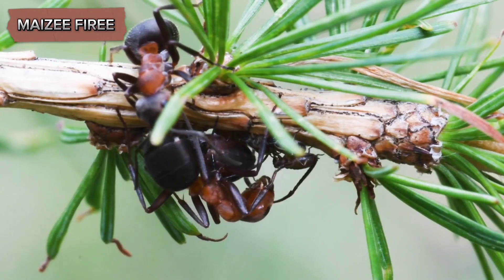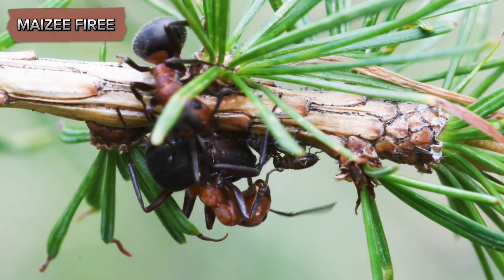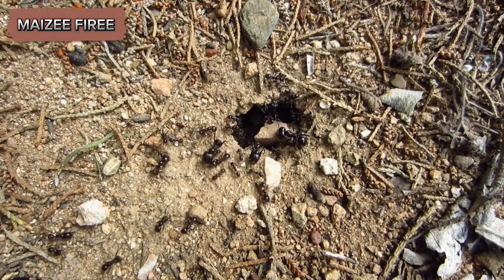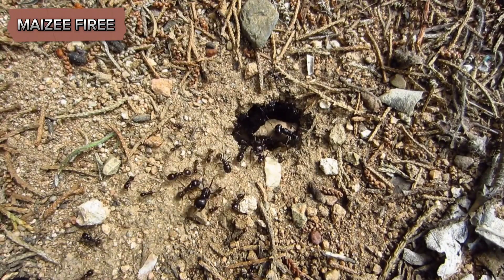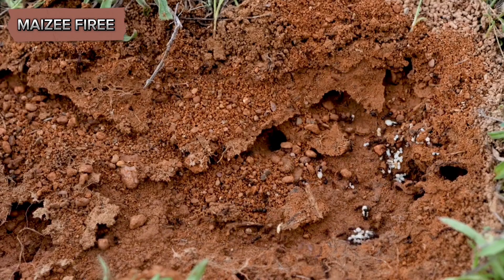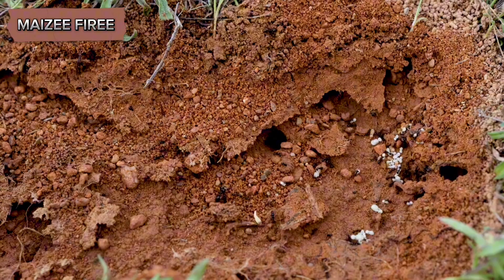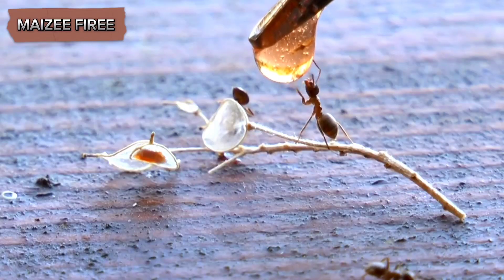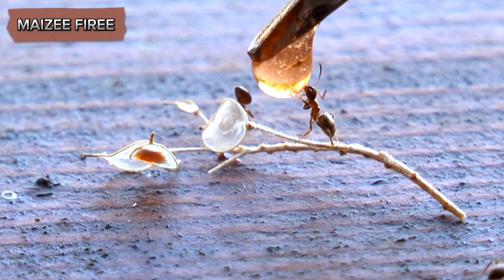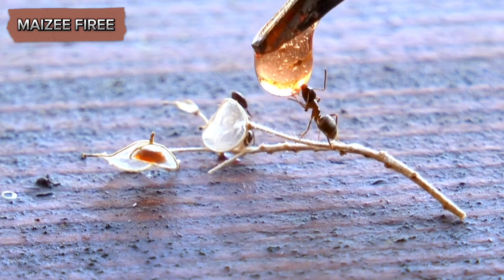The relationship between the bullhorn acacia and the ants also illustrates the concept of conditionality in mutualisms. While the partnership is generally beneficial for both parties, it can vary in effectiveness depending on environmental conditions. For example, in areas where herbivory pressure is low, the benefits of ant protection may not be as critical for the acacia. Similarly, if the availability of alternative food sources for the ants increases, their reliance on the acacia might decrease, potentially altering the dynamics of the relationship.